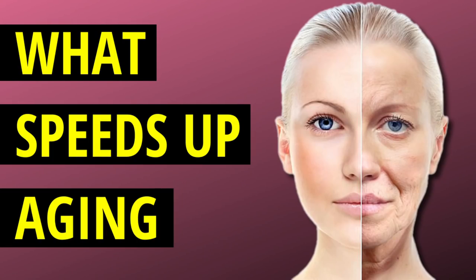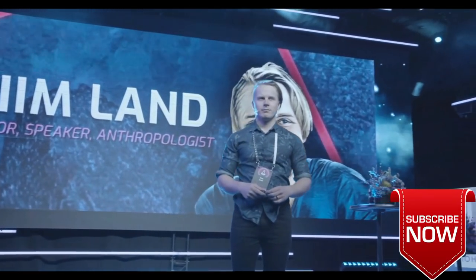Are they some kind of vampires, or do they have good genetics? In this video, I'm going to talk about the things that speed up your biological aging, or the things that basically make you older physically. Make sure you click the like and subscribe as well for future videos about these kinds of topics.